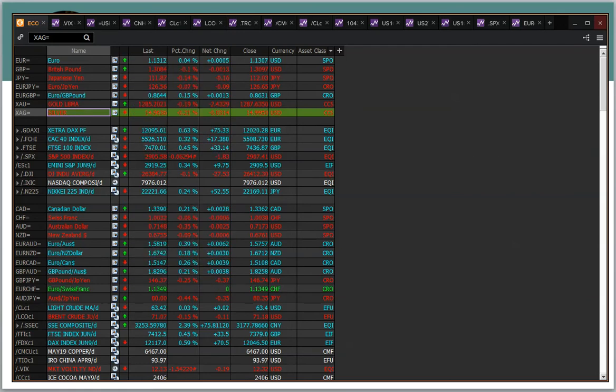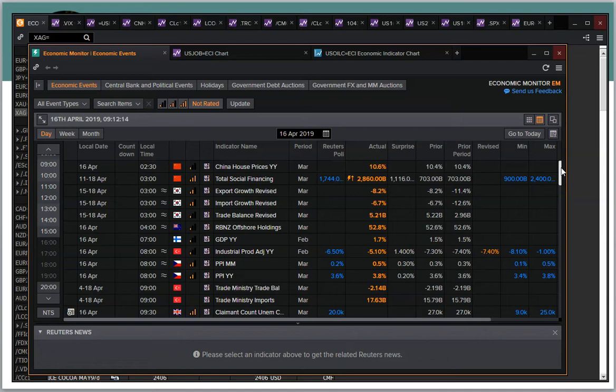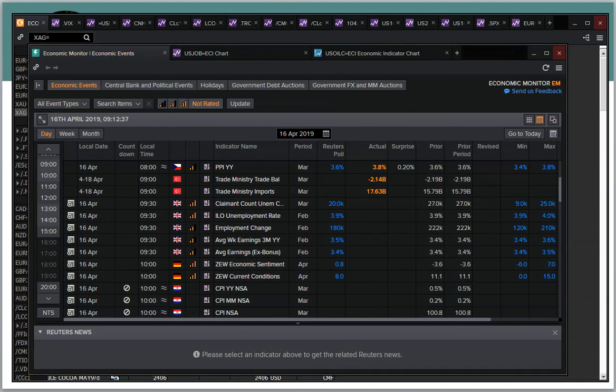In terms of what we've got to look forward to today, you'll be looking out for some UK unemployment data and also German ZEW. UK unemployment is first — expected to be stable at 3.9%, but average weekly earnings are expected to tick up to 3.5%, which would be positive. German ZEW at 10 o'clock will be interesting; that's expected to go positive to 0.8.